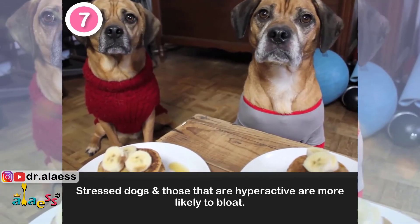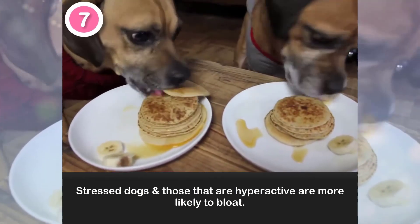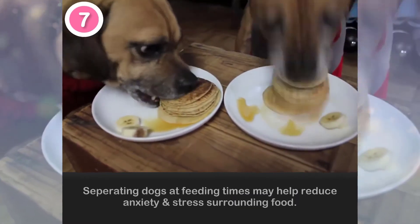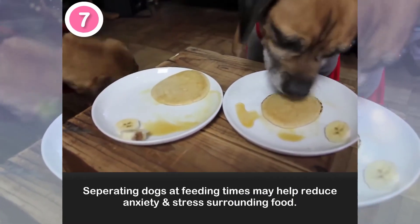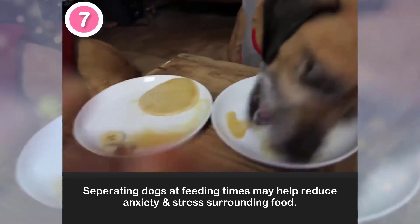7. Stressed dogs and those that are hyperactive are more likely to bloat. Separating dogs at feeding times may help reduce anxiety and stress surrounding food.